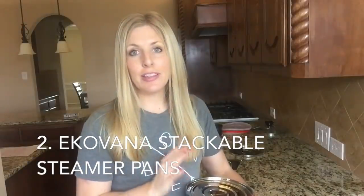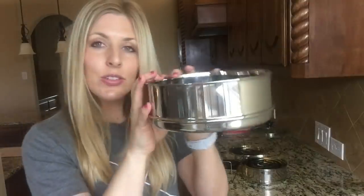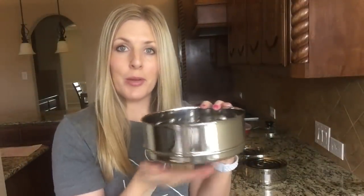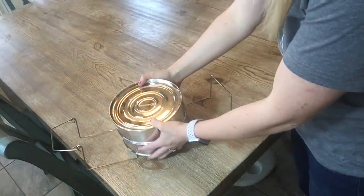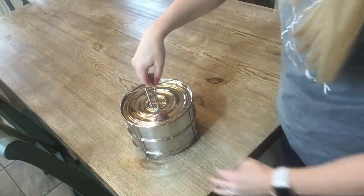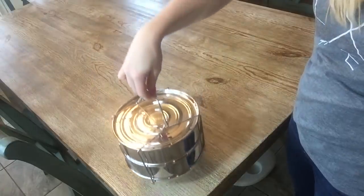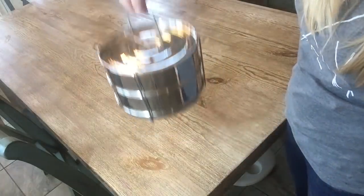Number two: I just recently found this and I am slightly obsessed. This is the Ecovana Stackable Pans. These are awesome because you can do all kinds of stuff with them. It's almost like a springform pan, just without the bottom, and you can stack two on top of each other. It's perfect for steaming vegetables, making brownies, cheesecake, or heating things up. They come in sizes for six quart and eight quart. You put the handle underneath and just lift it up to put it in and out of your Instant Pot.